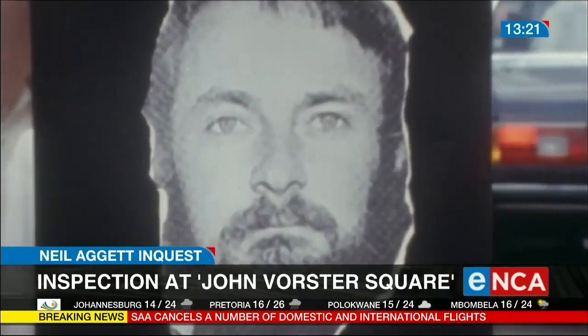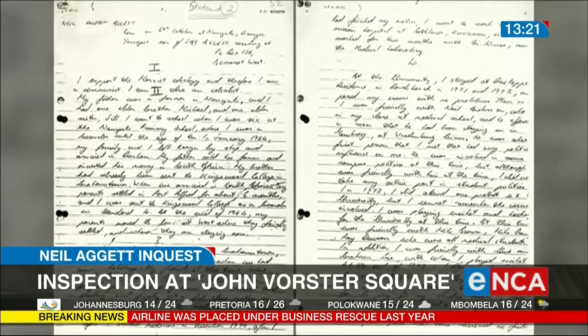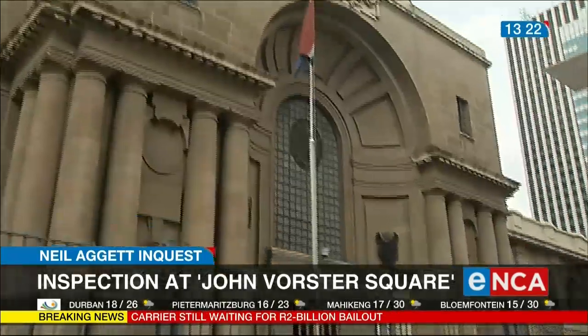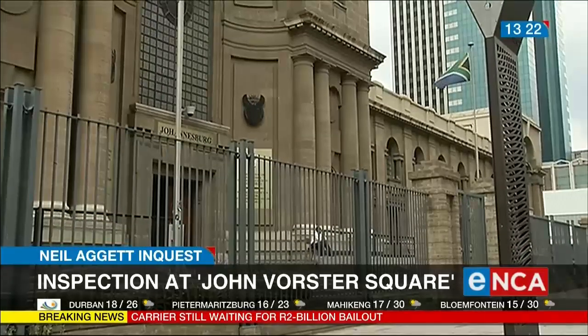This is part of the torture we will hear about. Agat wouldn't have come here with a good night's sleep — he would have been sleep-deprived. It's this kind of pressure, torture, and endurance that detainees would have been put under by the security branch as they tried to extract information from them.